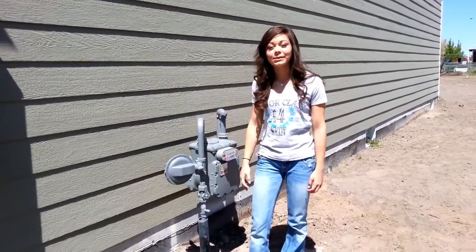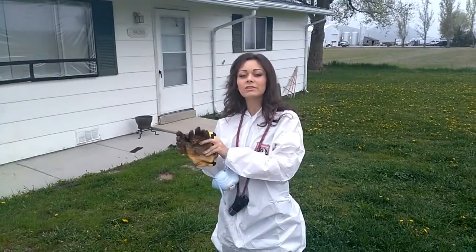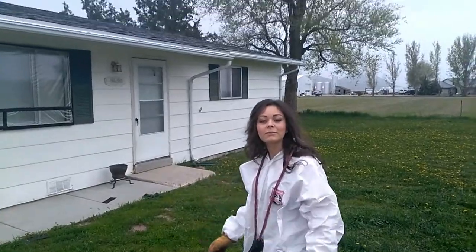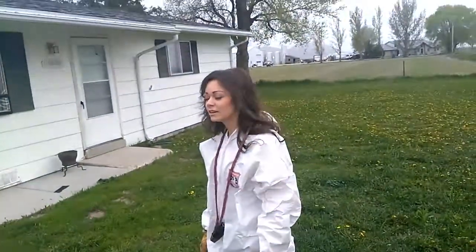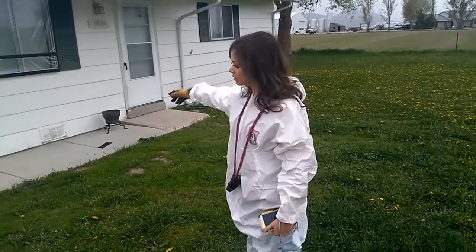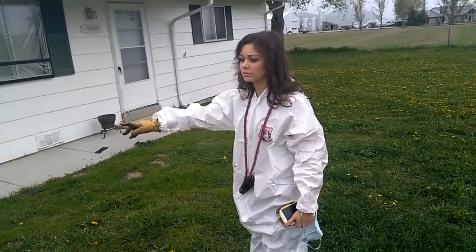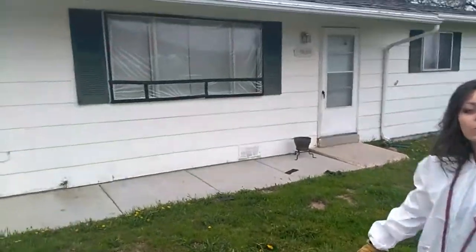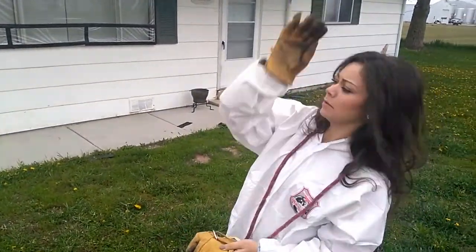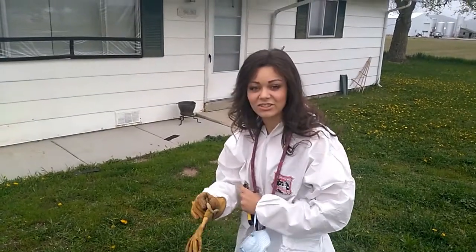Hi, I'm LL Trapster with AllstateAnimalControl.com. Today we are doing snake work and apparently this house has like 50 to 100 snakes in it. We're going to go around the outside for right now and see if we can find any entrances where the snakes could be getting in, and then later on we're gonna go inside the house and see how many snakes are in there.